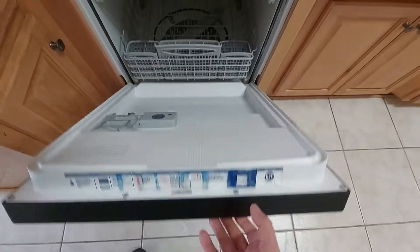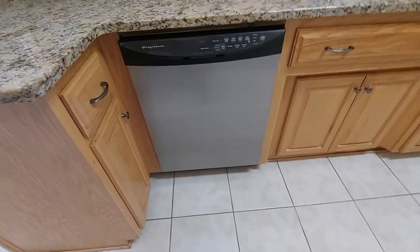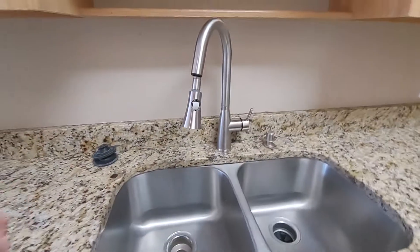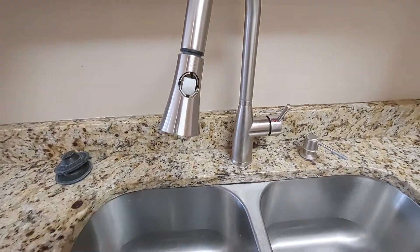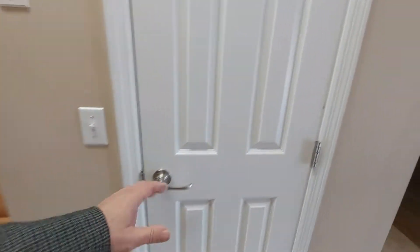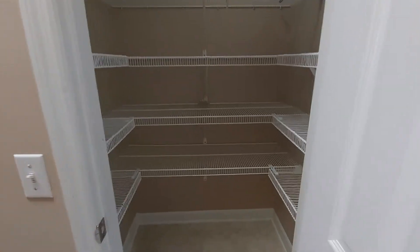The spring on the dishwasher is messed up. It's somewhat dirty. The faucet in here is messed up. The button's missing. The sink has not been cleaned properly. Let's look at the pantry. The pantry looks okay.